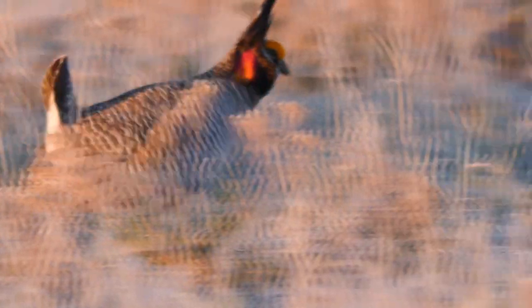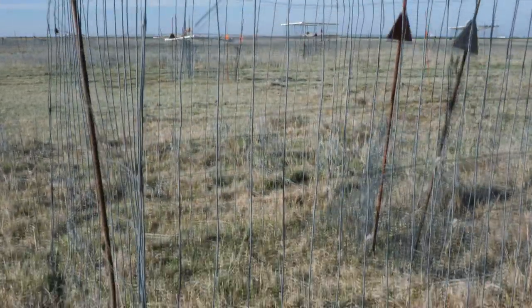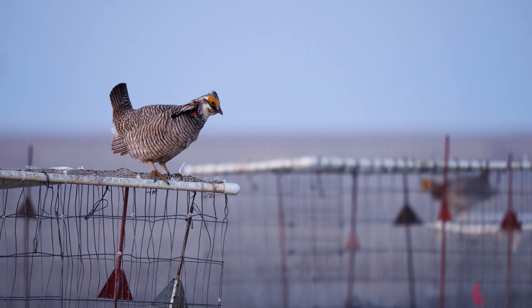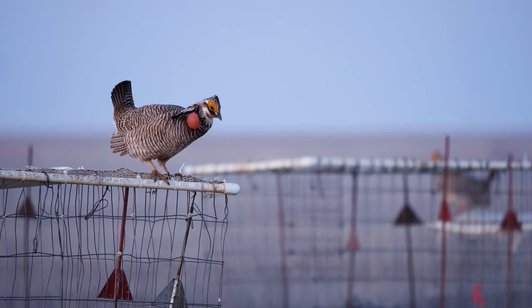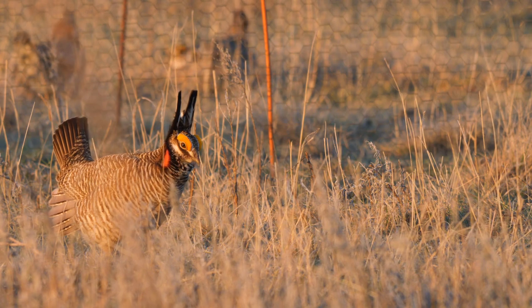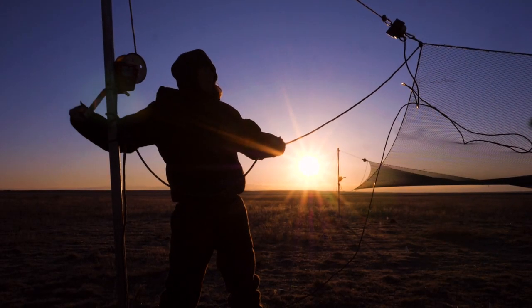Every morning we're trapping these lecks using two different techniques. We have walk-in funnel traps — three-foot-long by two-foot-tall wire traps. We don't bait them; they just have a wire funnel that goes into the trap, kind of like a minnow trap or a fish trap.